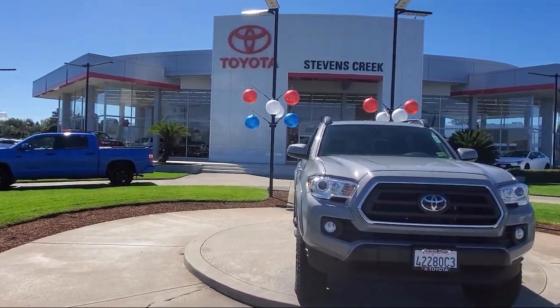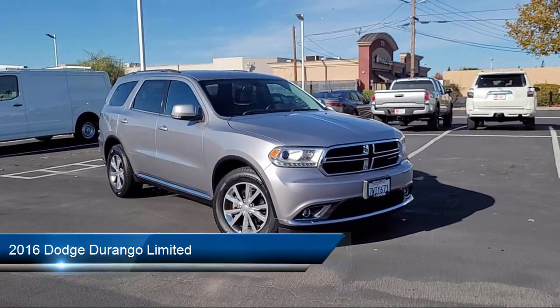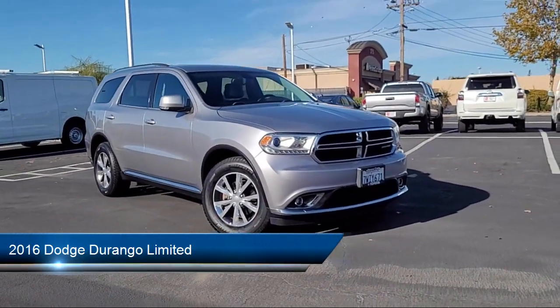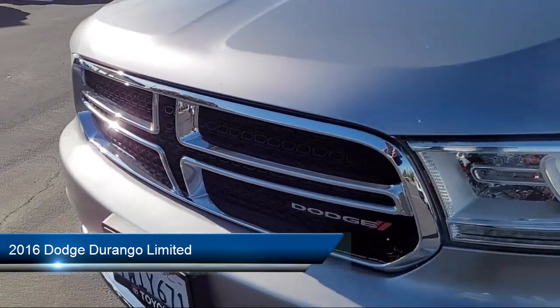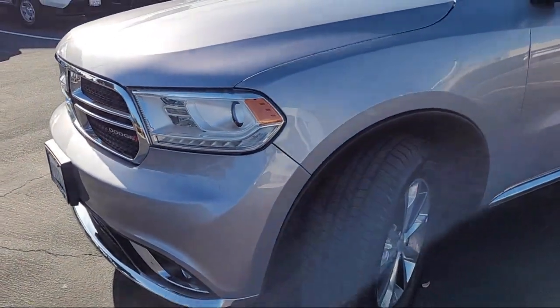Welcome to Stevens Creek Toyota, and here's a look at another one of our great vehicles for sale. It comes equipped with smart device integration, privacy glass, seat memory, rear collision mitigation, and a leather steering wheel with auto tilt-away.